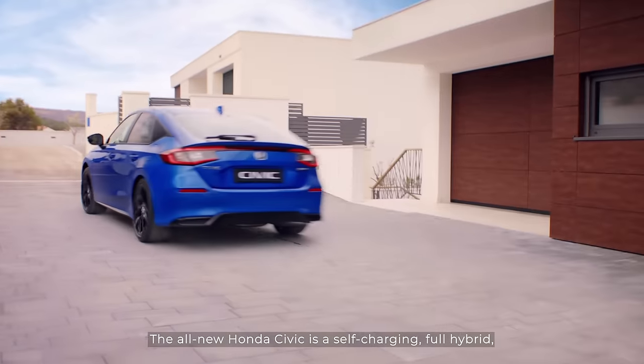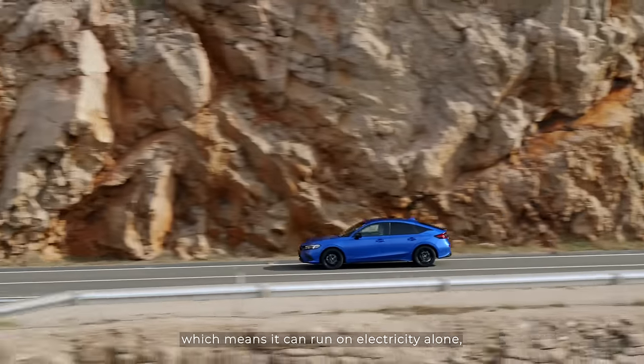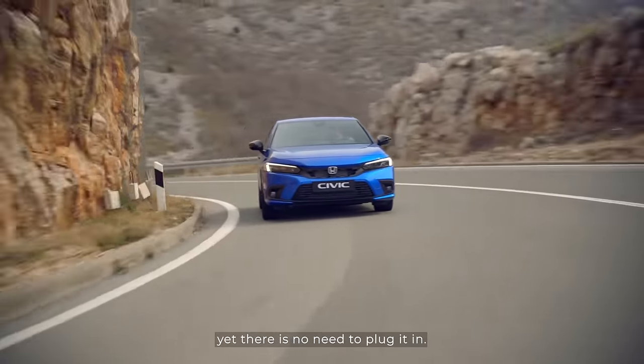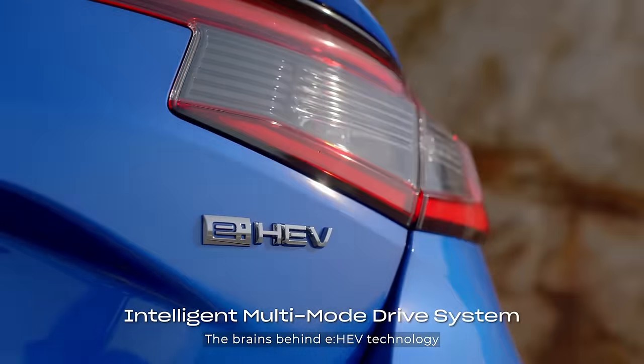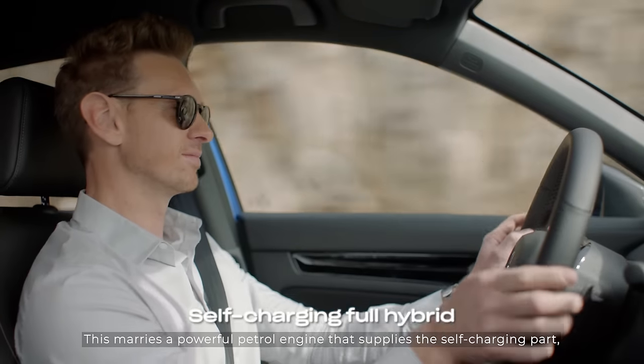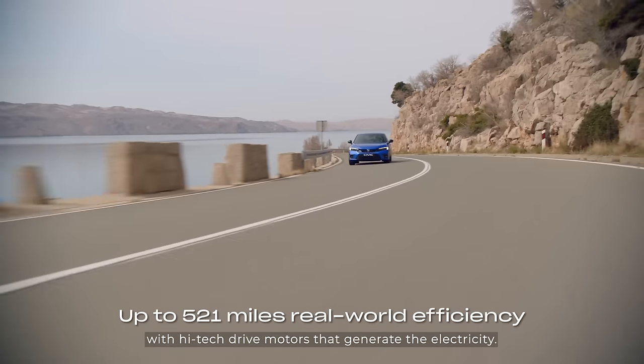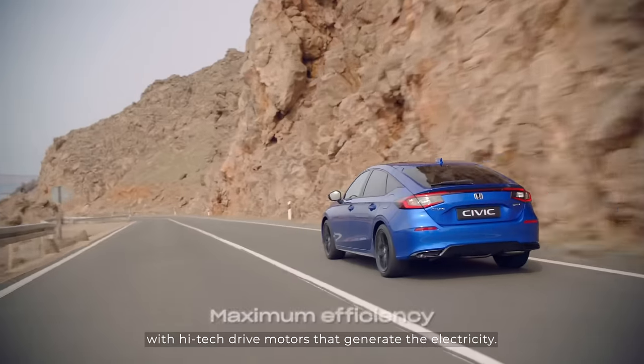The all-new Honda Civic is a self-charging full hybrid, which means it can run on electricity alone, yet there is no need to plug it in. The brains behind eHEV technology is our intelligent multi-mode drive system. This marries a powerful petrol engine that supplies the self-charging part with high-tech drive motors that generate the electricity.